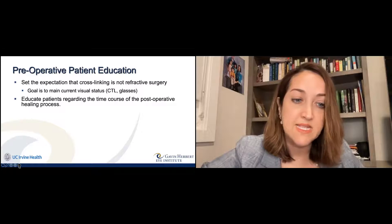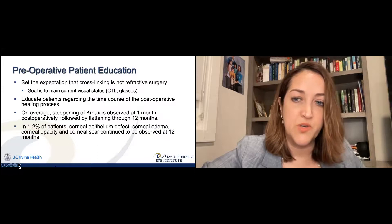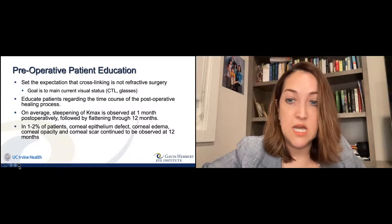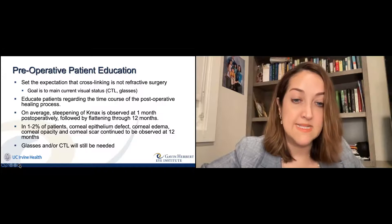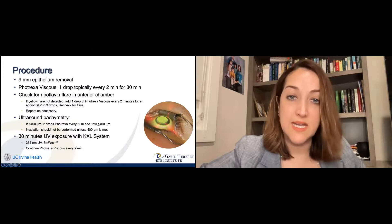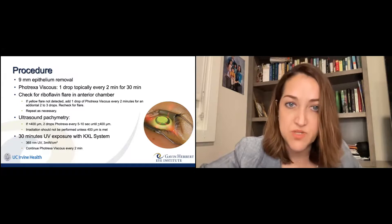The goal is to stop the keratoconus from worsening and to maintain the patient in whatever they're using for vision — whether contact lenses or glasses. There is a post-operative healing process where there's a little bit of worsening before it gets better right after cross-linking. There's a little steepening before the cornea flattens over a year, and about 50 to 90% of patients get haze that resolves by about year one. In 1 to 2% of patients there can be complications such as a cornea that doesn't heal, edema, scarring, or even infection — but it's a small risk.